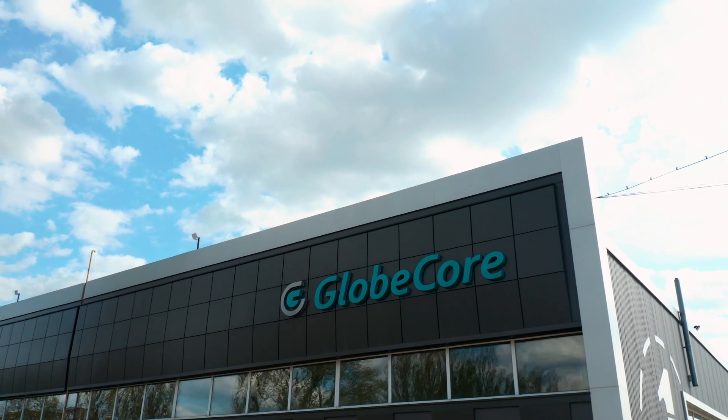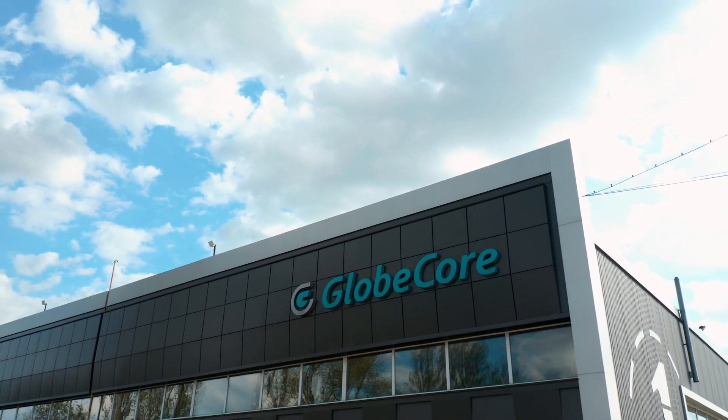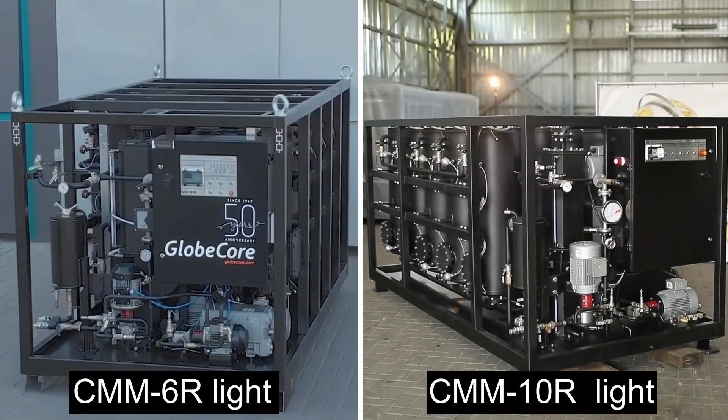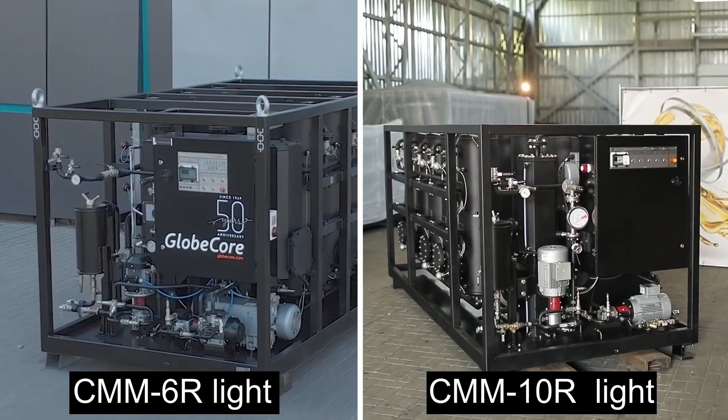GlobeCore produces plants with 6, 10, 12 and 24 columns, which provides lightening performance of base oils from 400 to 4000 liters per hour.